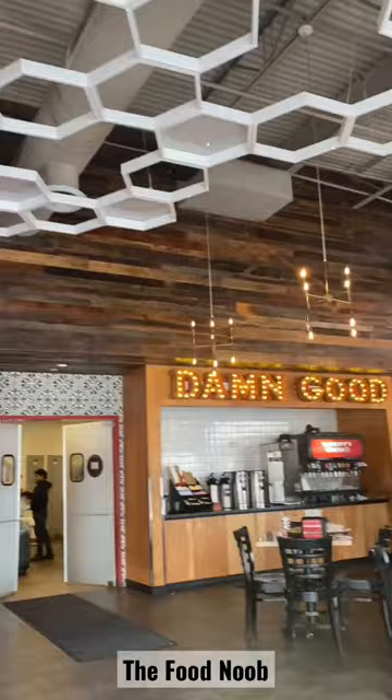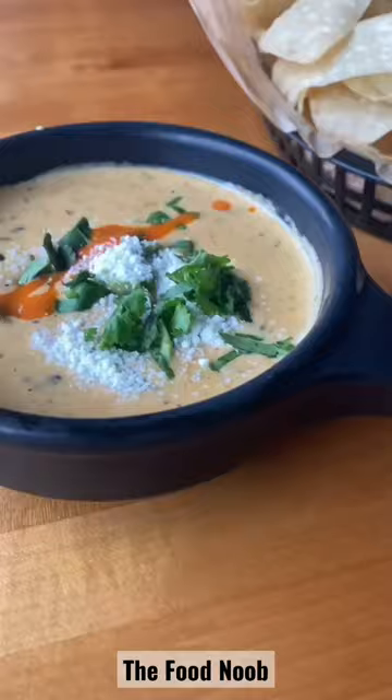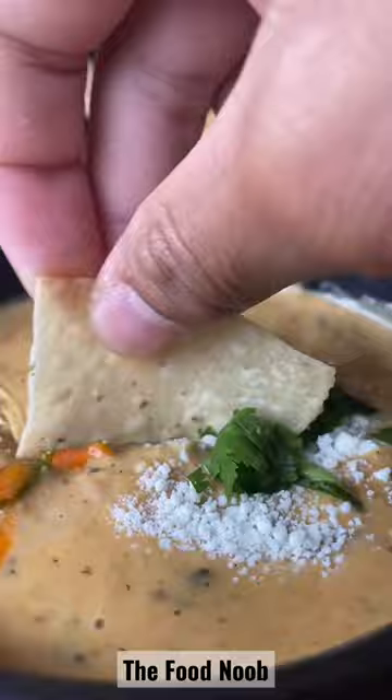Let's go try Torchy's. I believe I've been here before, like four years ago, so I wanted to see what I remembered.